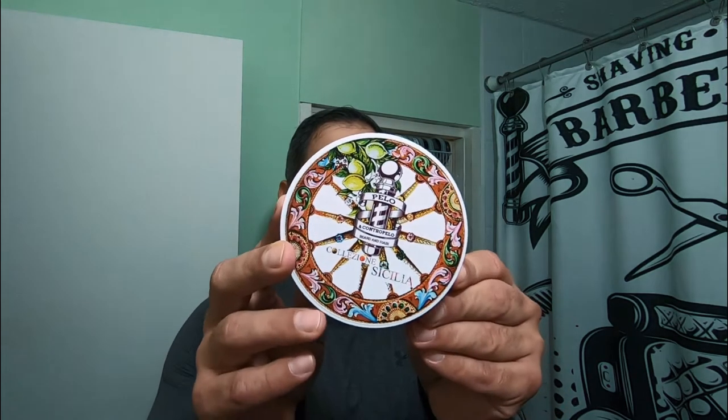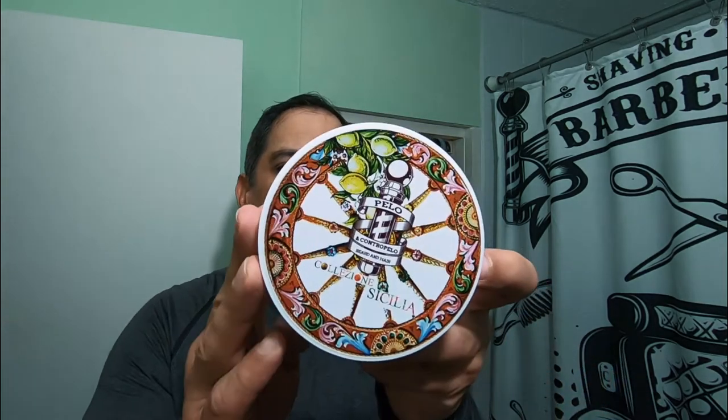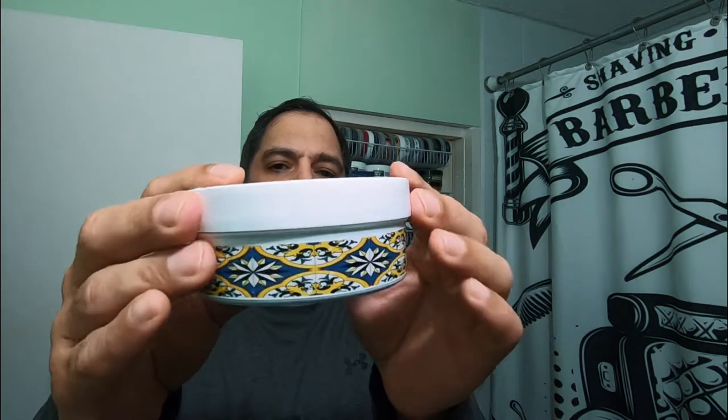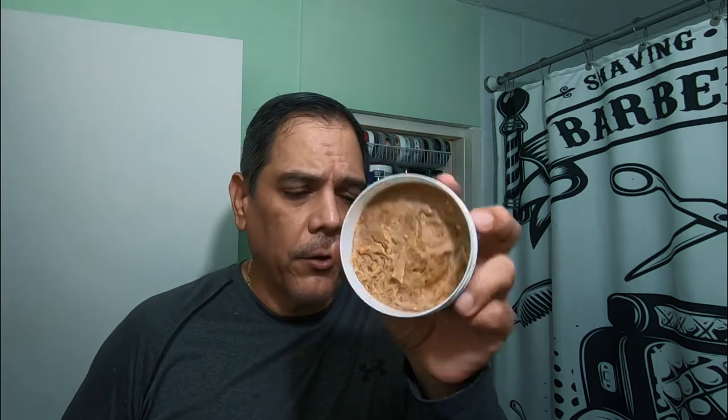So the software for tonight will be Pinnacle Grooming, and this is Colecione Sicilia — Pelo and Contrapelo — beard and hair series of soaps. Look at this label, it is so, so nice. I got it from Pasteur's Pharmacy. They actually were having a sale on these soaps, 50% off.